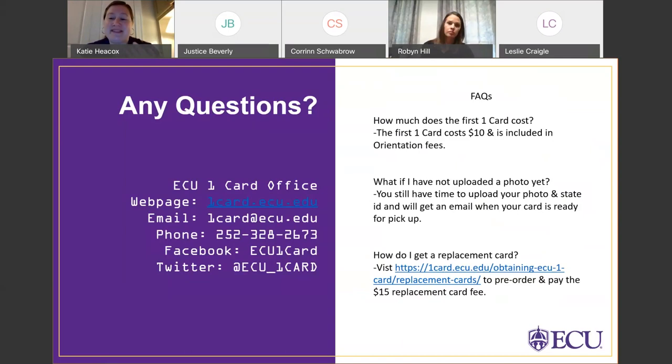A few quick reminders: download the GET Mobile app to keep up with all things OneCard once you get to campus. You will also receive an email about scheduling a time to pick up your OneCard once it is ready. If you have any questions, contact the OneCard office by emailing onecard@ecu.edu or calling 252-328-2673. The OneCard office website has lots of information about everything discussed today, including Wells Fargo information, and you can follow us on Facebook and Twitter for announcements.